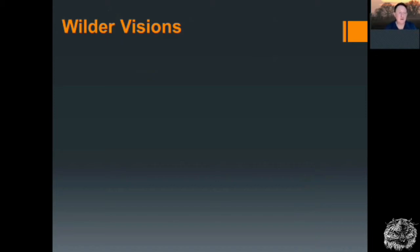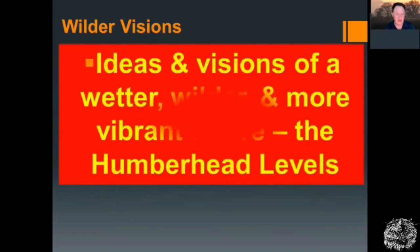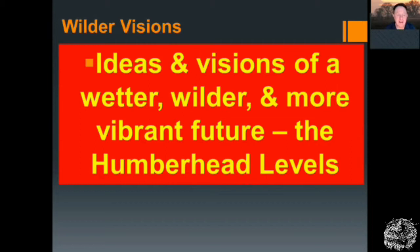I've long had an idea called Wilder Visions for this vast wetland. The idea is based on the Laudan image of bigger, bolder, better and more joined. And where better to test that than the Humber Levels, with its great arterial rivers — the Don, the Ouse, the Derwent, the Trent, the Aire, the Calder, the Torn, the Idle, etc. So we have this vision of a wetter, wilder, more vibrant future for the Humber Levels.